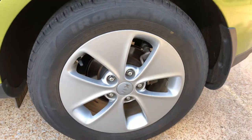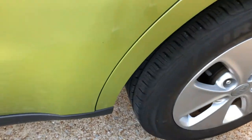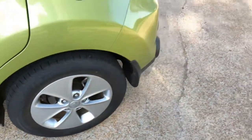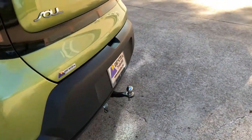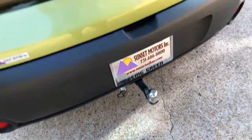Got some nice 16-inch aluminum wheels with plenty of tread left on the tires. Got a two-inch ball but you can change that, and there's a light hookup.